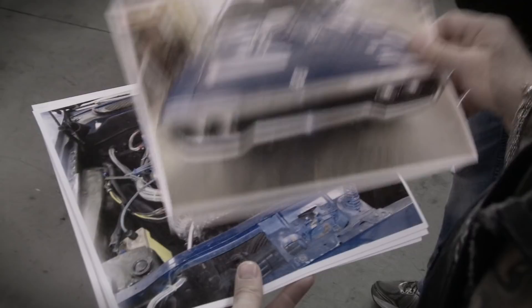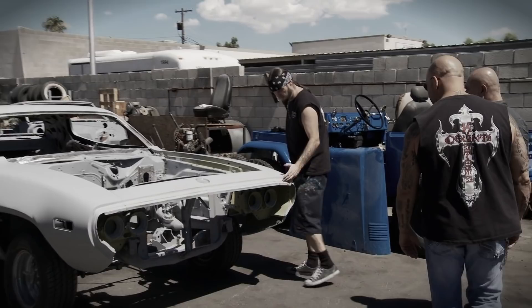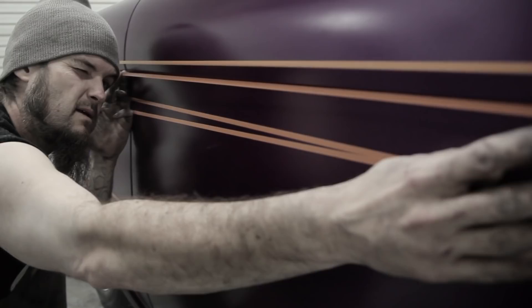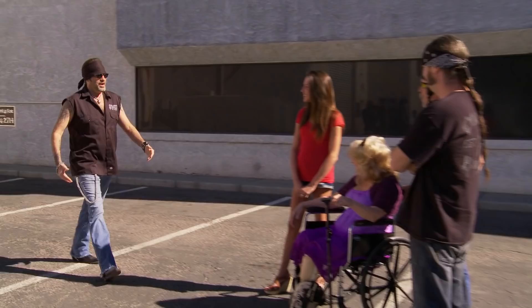When Rod came to us with Sharon's 1971 Roadrunner, I knew we had to go above and beyond. This car is meant to honor Sharon's late husband, and we are not about to let them down. There were some major rust issues, but we outsourced the bodywork and got her straight as an arrow. Then we went to town rebuilding that engine from the ground up, so this baby runs as mean as she's about to look. Finally, Ryan stepped in and painted this Roadrunner one of my all-time favorite Mopar colors — plum crazy purple. Now it's time for Rod and Sharon to see this unbelievable ride.